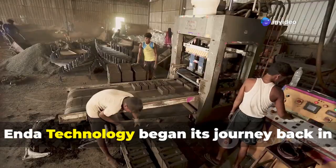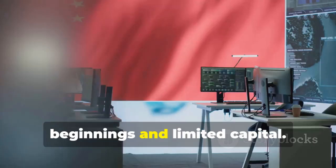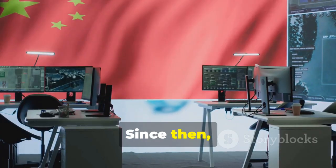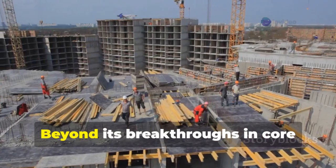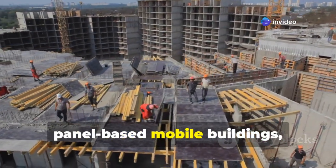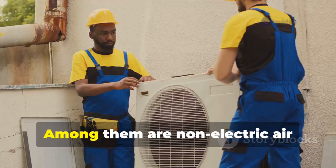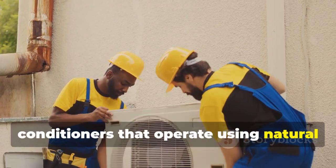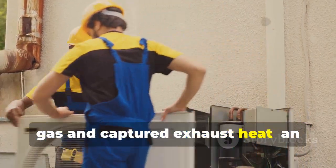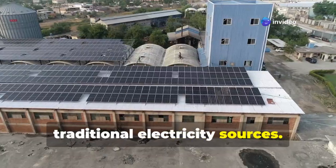Headquartered in Changsha City, Enda Technology began its journey back in 1988 with very humble beginnings and limited capital. Since then, it has grown into a symbol of Chinese high-tech innovation. Beyond its breakthroughs in core panel-based mobile buildings, the company has developed a wide range of eco-conscious technologies, among them non-electric air conditioners that operate using natural gas and captured exhaust heat — an alternative that reduces reliance on traditional electricity sources.